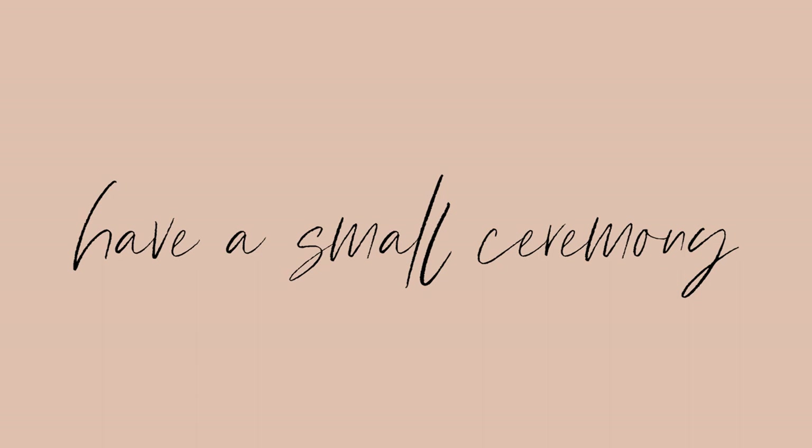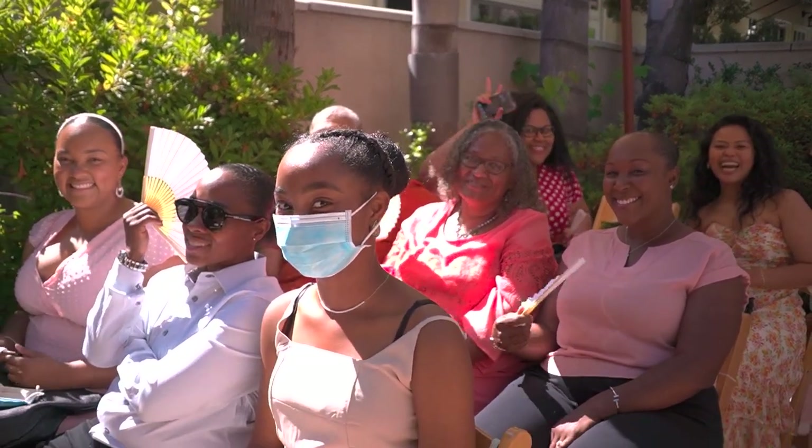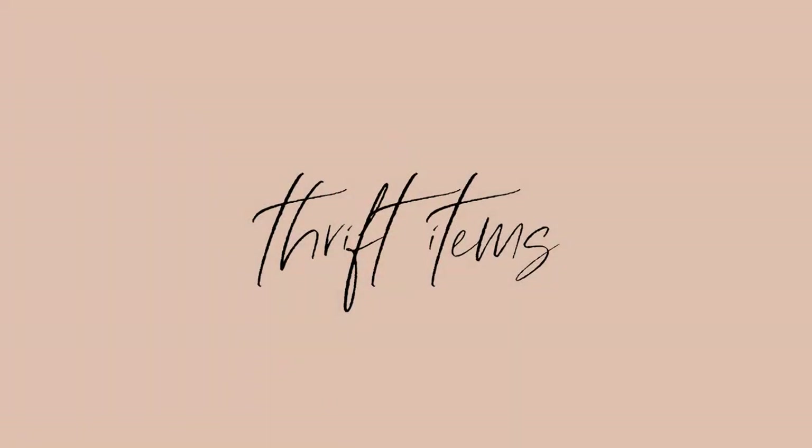The next way is to have a smaller ceremony. For our wedding we had 40 guests total — it was small and intimate, and we didn't have to create as much waste. We didn't have to pay for as many people to eat or decorate as many seats. If you can cut your guest list, it'll save you money and reduce waste per guest, since things like favors can get wasteful too.